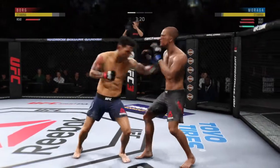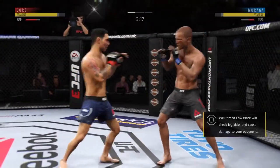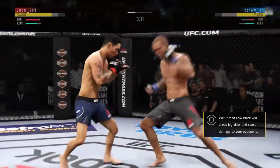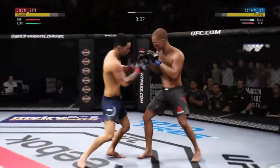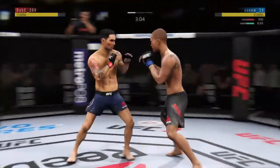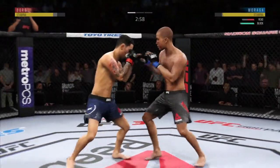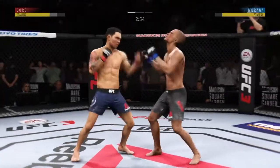Body kick — look at that jab. Nice. Both guys really throwing with authority. Effective punch there by Borg. He's doing a great job of blocking things here. Hook to the head lands flush there by Borg.